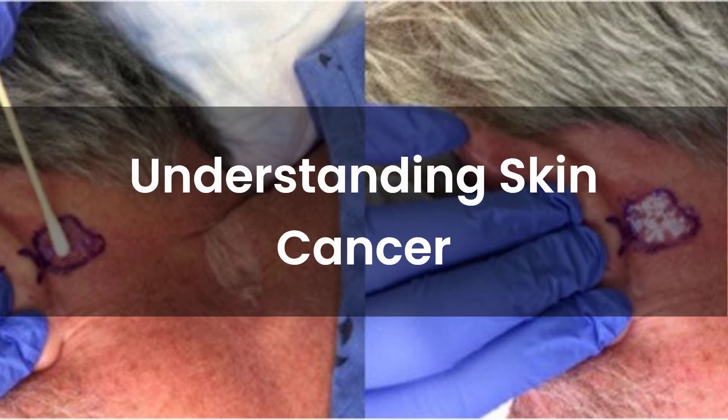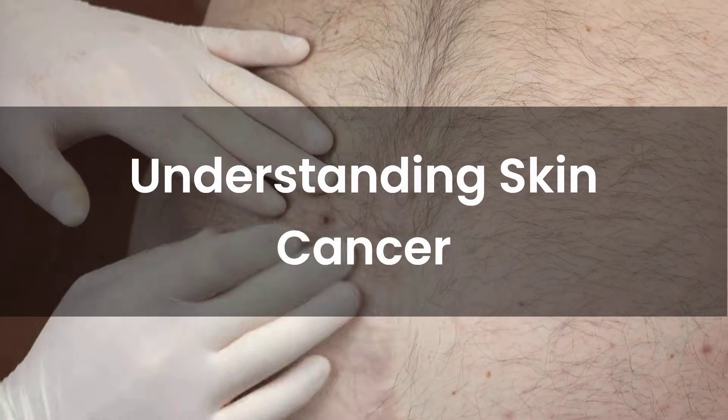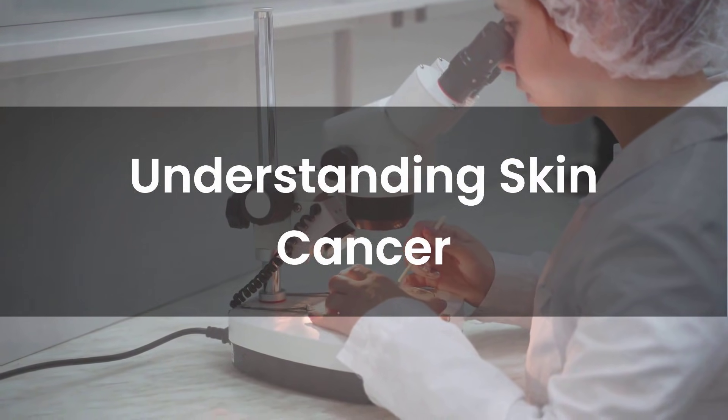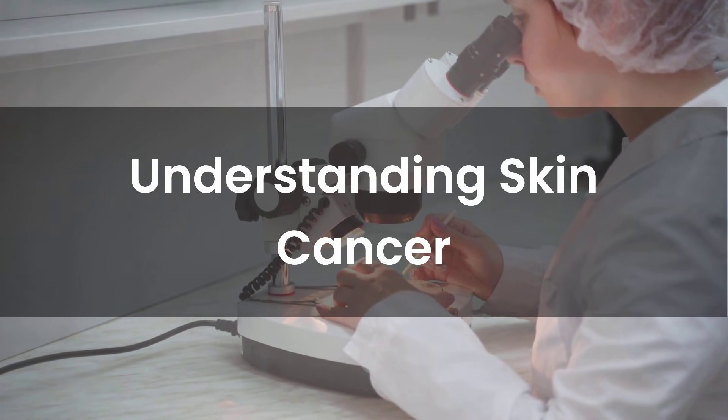Are you or a loved one facing a diagnosis of non-melanoma skin cancer, especially on the face or neck? Understanding your treatment options is crucial. Today we're exploring a fascinating new study on how a common substance, hydrogen peroxide, might revolutionize how we approach these common cancers.